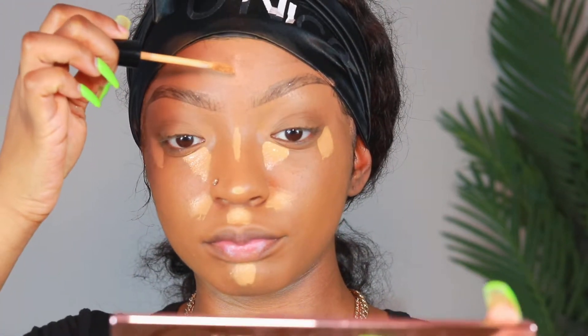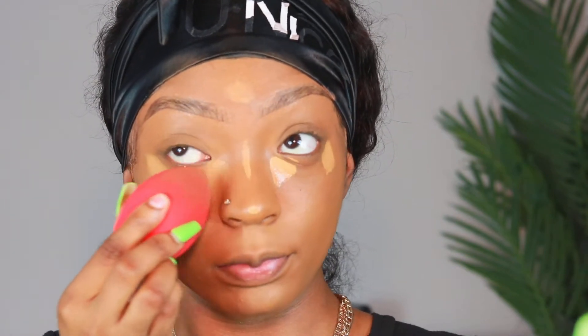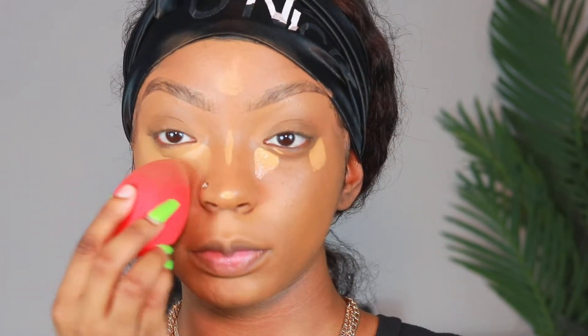I just started doing the nostril thing because, honestly, it really lifts my face and makes my face look way more fuller. That's the kind of look I want to go for — I don't want to go for a slimmed-down face because my face is already slim.